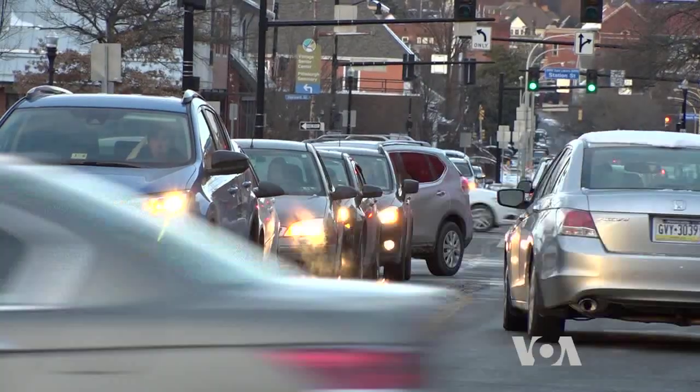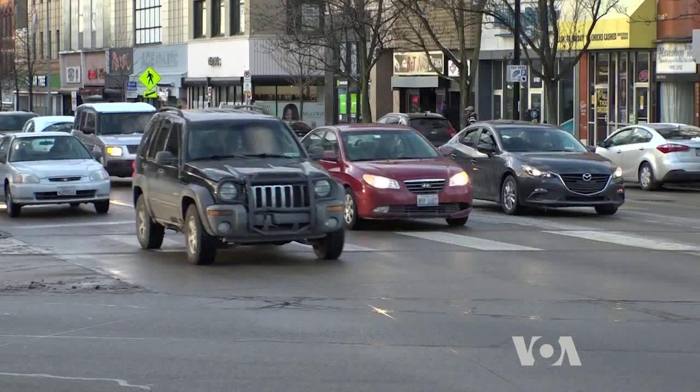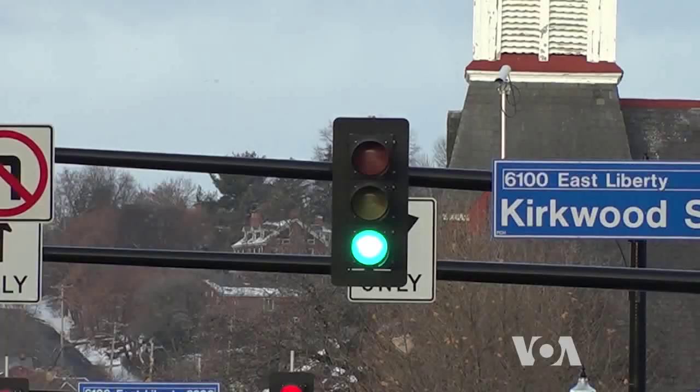From the information that we take in, the system builds a prediction of when every vehicle it sees through its detection is actually going to arrive at the intersection. And then based on that prediction, we build what's called a timing plan — a plan for how the green is going to get distributed to each approach in real time — and begin executing that plan.